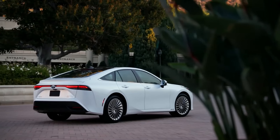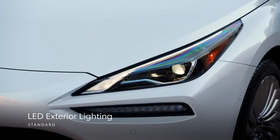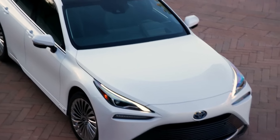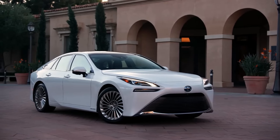This modern design blends seamlessly with functional features, like standard LED exterior lighting and rain-sensing variable windshield wipers for greater visibility, making it as beautiful as it is purposeful.